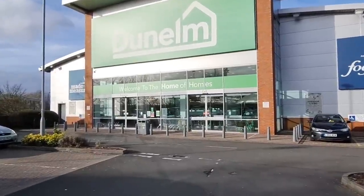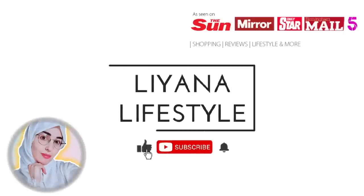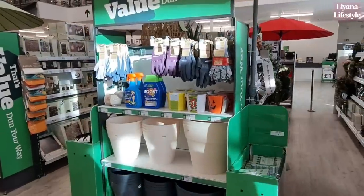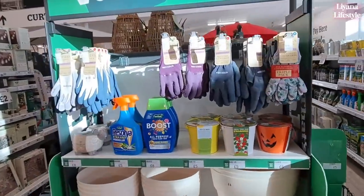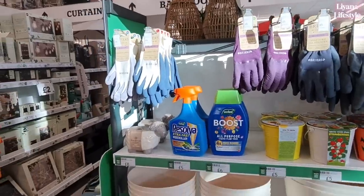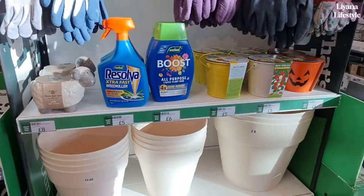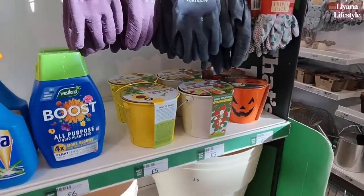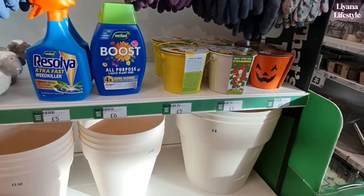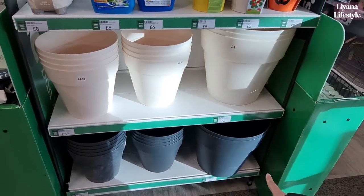Hi everyone, we're at Donnell checking in on all that's new. They've got all their gardening things out as soon as you walk in — a triple pack there for £10, grow your own mint planter, and a sheep. Strawberries, sunflowers — the sunflowers always remind me of Maxine, one of my subscribers, if you're watching. We've got planters in as well, the bigger ones for £6.